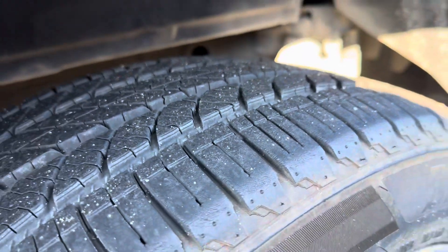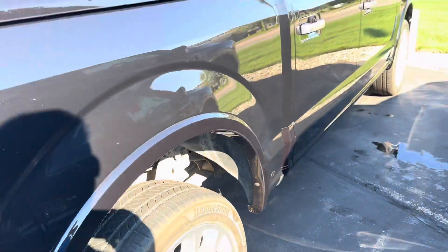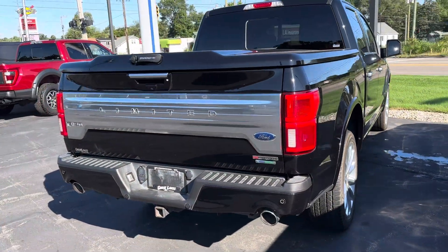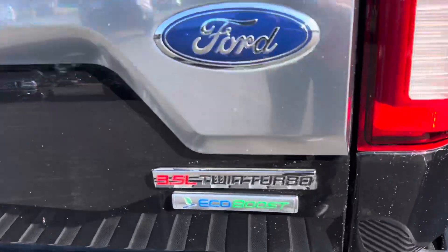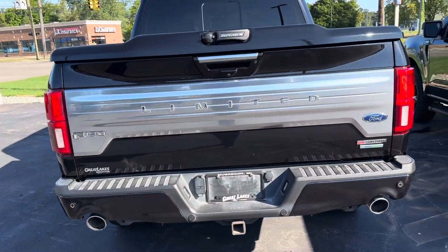Tires are probably about 80% tread. Looks like he added a 3.5 twin-turbo decal to the back. The limited comes with the dual-piped exhaust out the back.